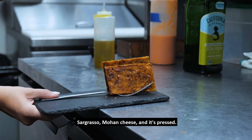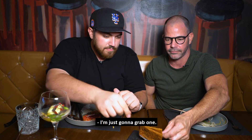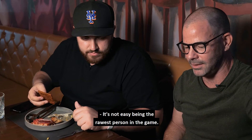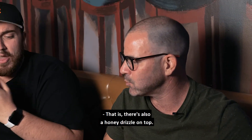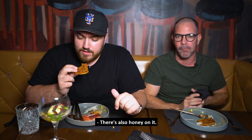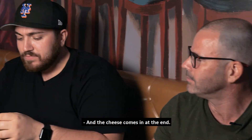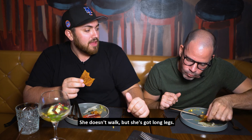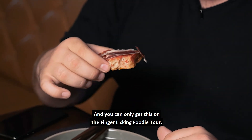The bikini — sobrasada, manchego cheese, and it's pressed. It looks fantastic. Like a pressed cheese sandwich. Let's grab one — cheers! Oh my god. There's also a honey drizzle on top! This is fantastic — a dessert and an appetizer all at the same time, and the cheese comes in at the end. It's got legs on it. This was probably one of the best things we had today, and you can only get this on the Finger-Licking Foodie Tour.